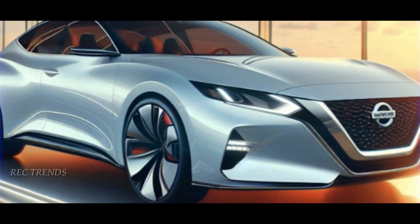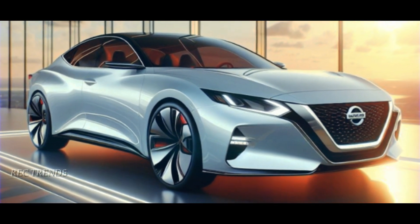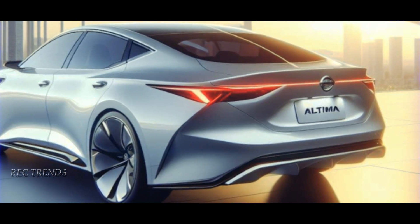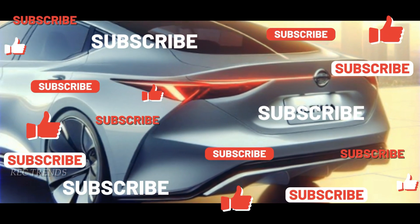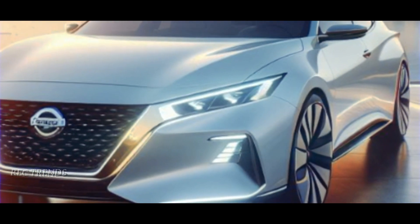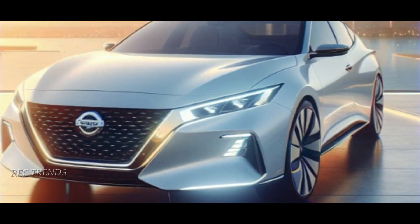There you have it — the scoop on the 2025 Nissan Altima. If you're as excited as we are about the future of this iconic sedan, hit that subscribe button, give us a thumbs up, and share this video with your friends. Until next time, stay tuned for more automotive adventures.